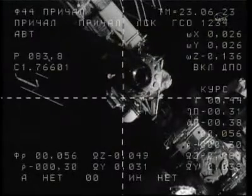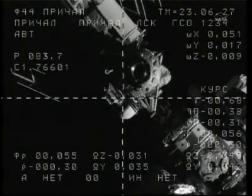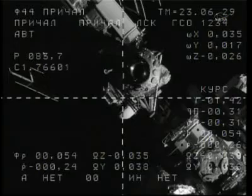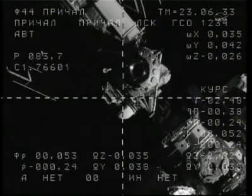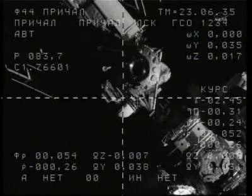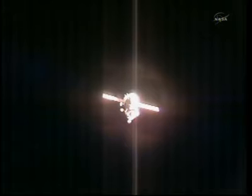We are just minutes away from the arrival of Dmitry Kondratyev, Cady Coleman, and Paolo Nespoli at the International Space Station, which will be their home for the next 150 days. Visual assessment of range is 45 meters, and range rate is nominal.